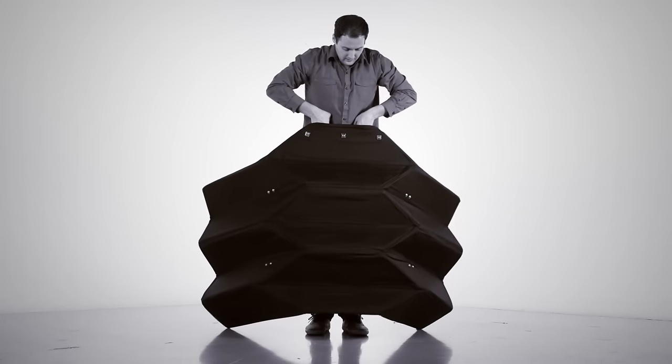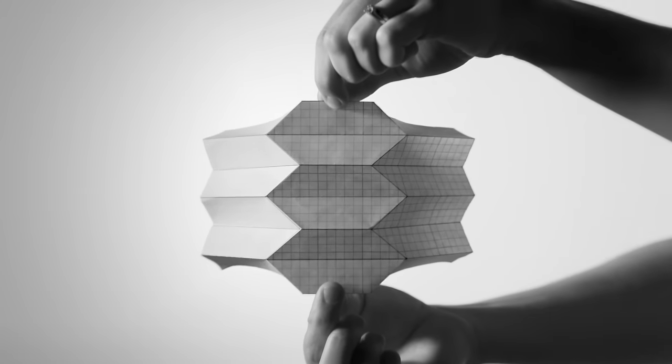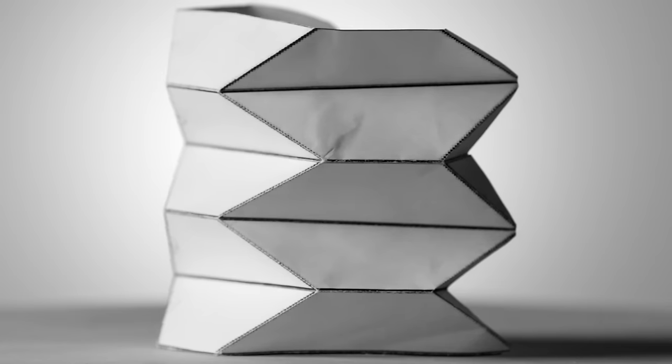Our goal was to go for 50 pounds and protect two to three people. This pattern is a Yoshimura crease pattern, and when it deploys it provides these nice angles, which we hope will be an even more effective shape for a barrier.